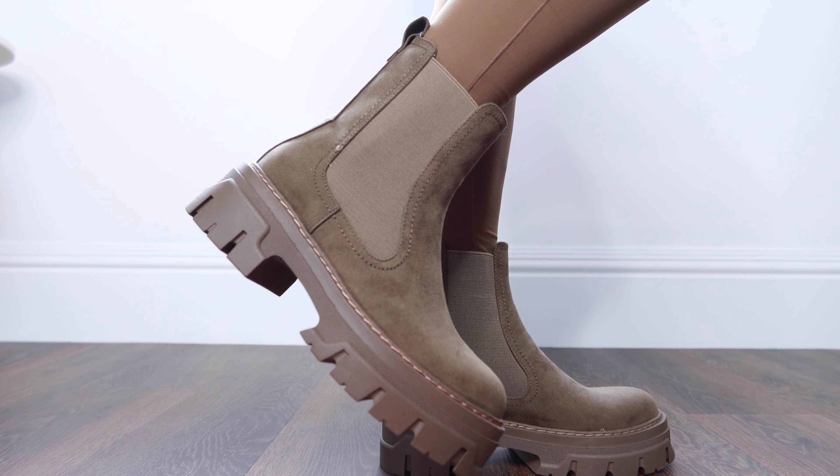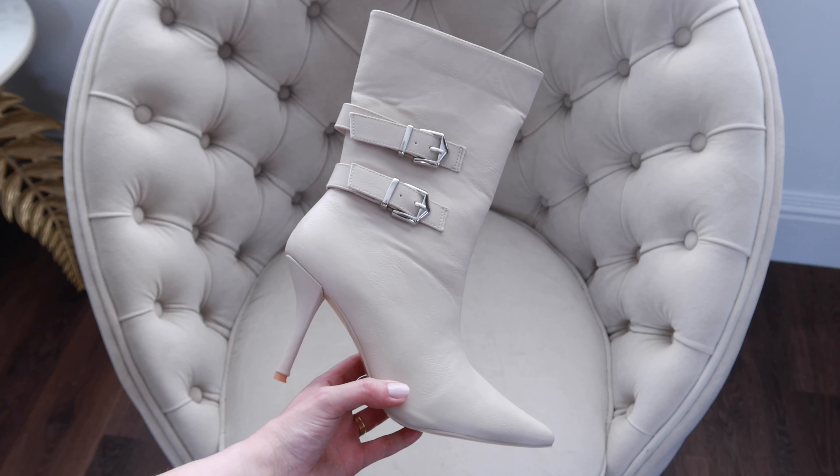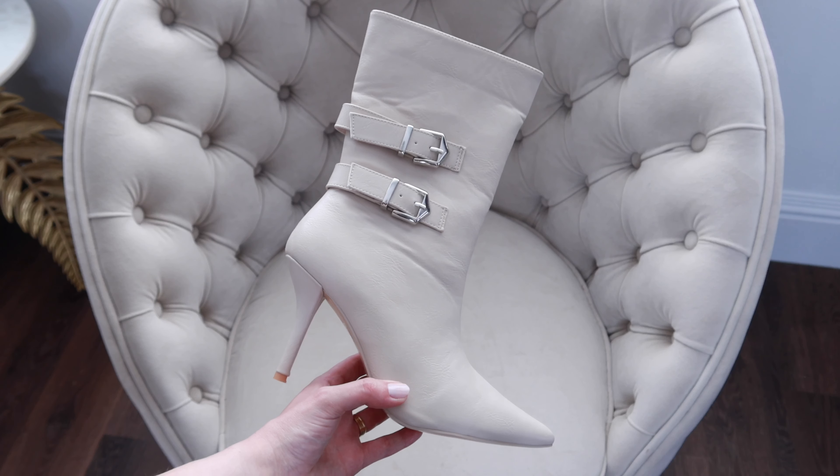The next pair is a more trend-driven style — these were from Public Desire on ASOS. I'll leave links to everything in the description box below. A big trend this season is buckle details, and I think the silver hardware goes really well with the cream color. You could style these with dresses or leggings for a night out.